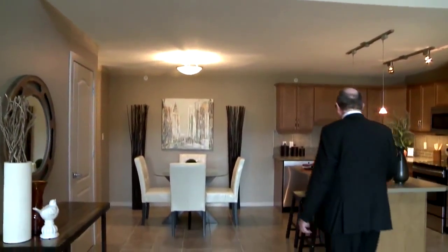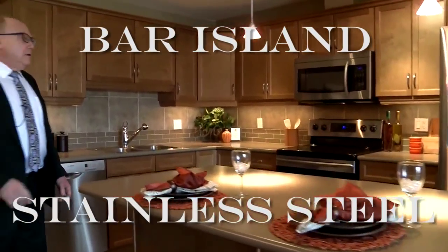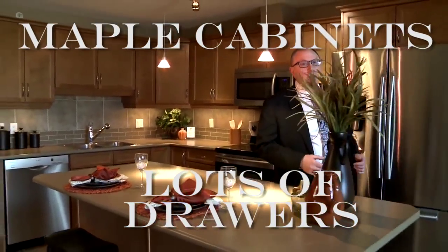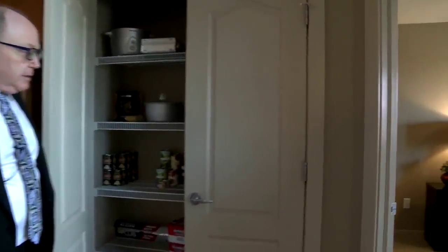The kitchen is open with the bar island, stainless steel appliances, beautiful maple cabinets, and lots and lots of drawers. There's room for two of you to be cooking and still have lots of family and friends over. There's a pantry as well, so you're never having to worry about running somewhere to get something.